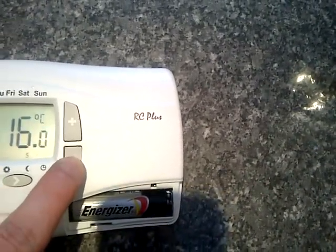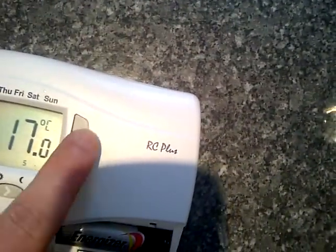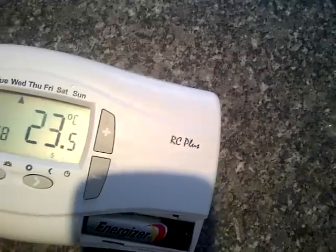Dropping the thermostat down to 14.5 degrees, the cooling stops and the light goes off. Raising it back up to 23.5 degrees, the cool light comes on again, but still nothing happens at the boiler.